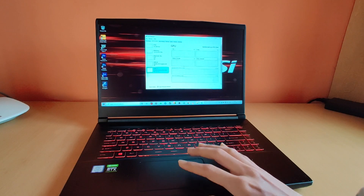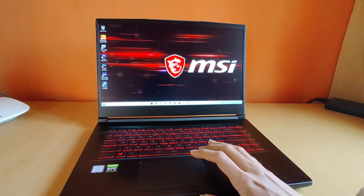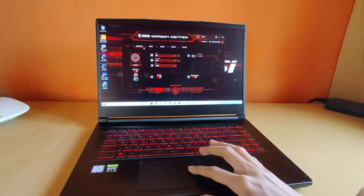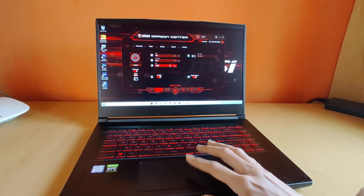Now the thing that makes this laptop a beast is the RTX 2060. Talking about overclocking properties, you can use the MSI Dragon Center to overclock the CPU and GPU speeds, and switch the profiles and many things.